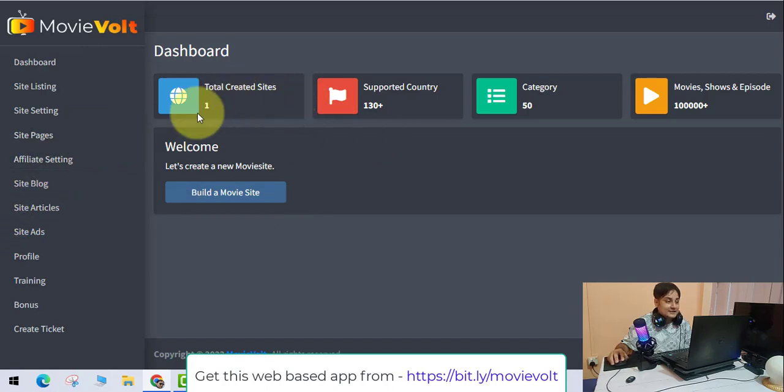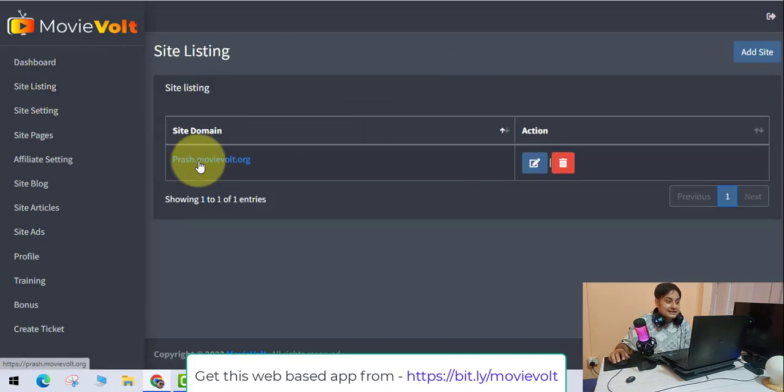On the dashboard, I created one site for you to see — this is the inside peek. It's supported by almost all countries. You can add many categories — movies, dramas, and TV shows. TV series are very popular nowadays.